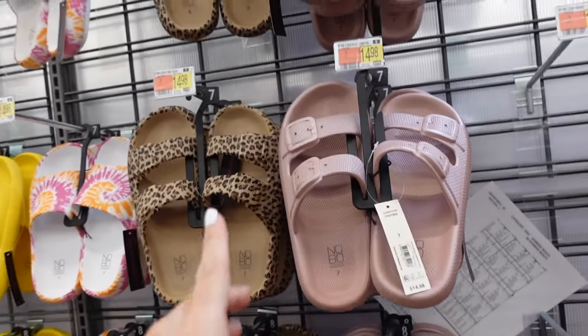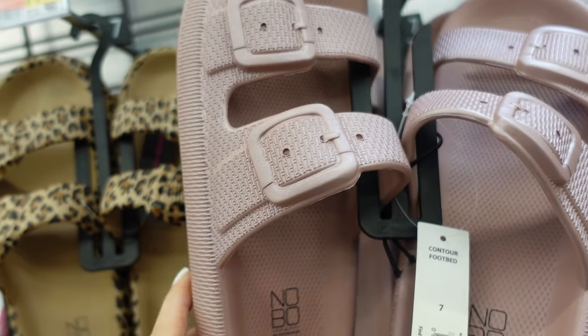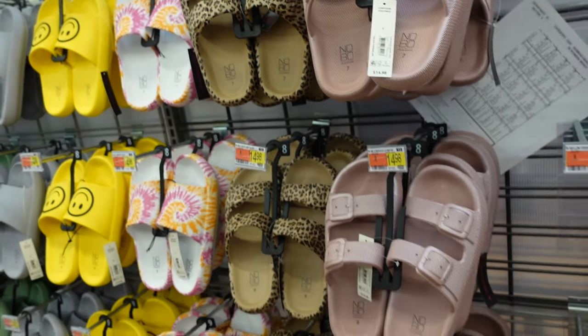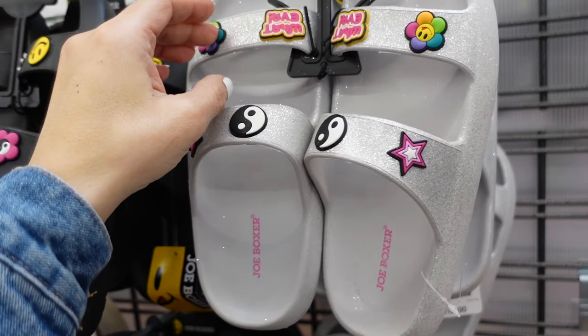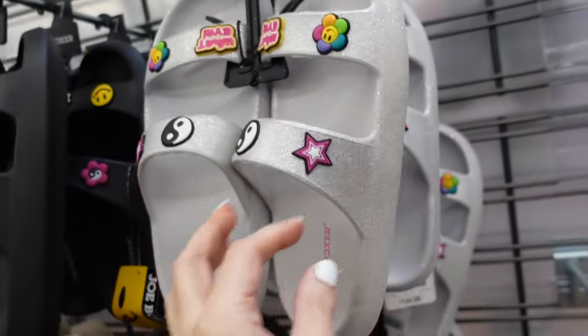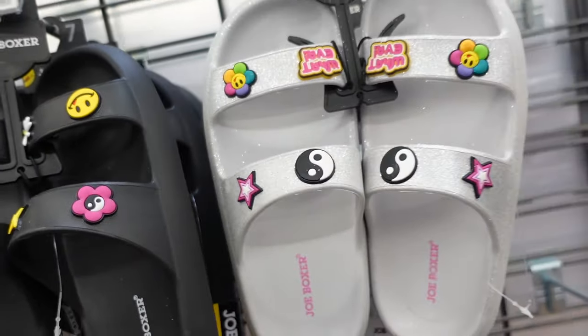In a double buckle style (just for show), there's a pretty iridescent pinky mauve and leopard option, also $14.98. New rubber slide sandals from Joe Boxer have a rounded toe with little charm-like details in a crop style — available in silver glitter and black for $16.